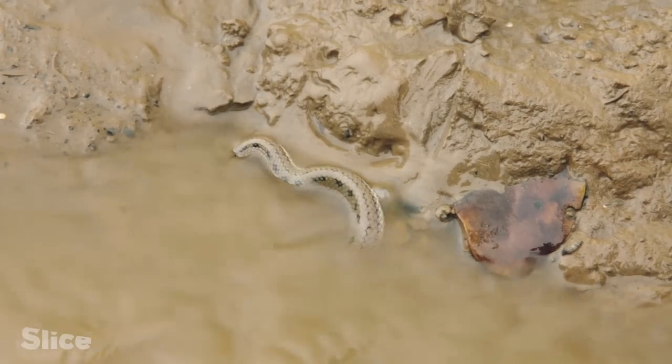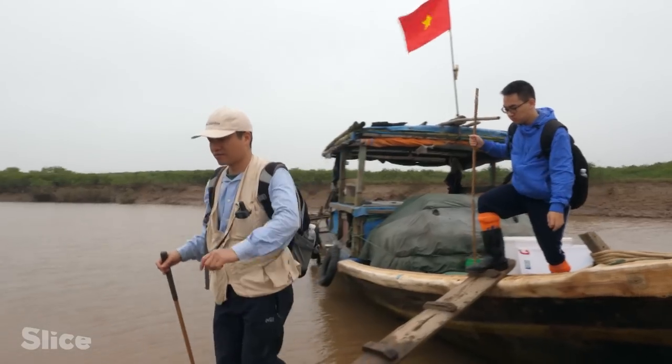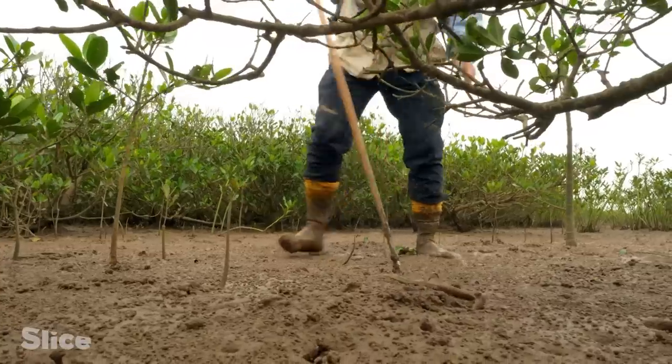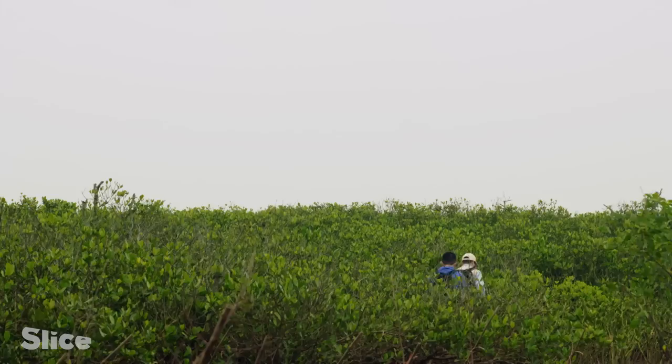This aquatic snake feeds mainly on small fish. The species of reptiles and amphibians of the mangroves have been little studied because the habitat is hostile and difficult to access.